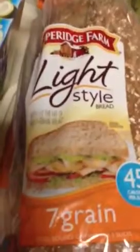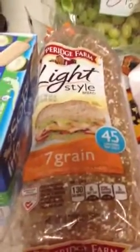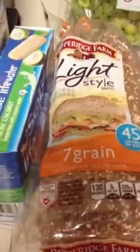One more thing — check this out, this is a really good find. Pepperidge Farm makes this light style bread. Each slice has 45 calories, zero saturated fat, low in sugar and carbs, one gram of fat, nine grams of carbs, four grams of fiber, and one gram of sugar. There's actually protein in it — seven grams. Can't beat that. Having one slice of that, maybe with some eggs or some cold cuts.